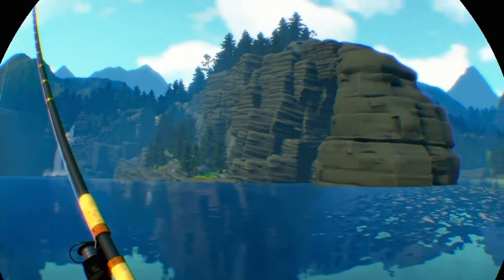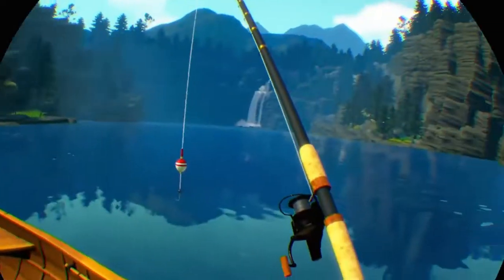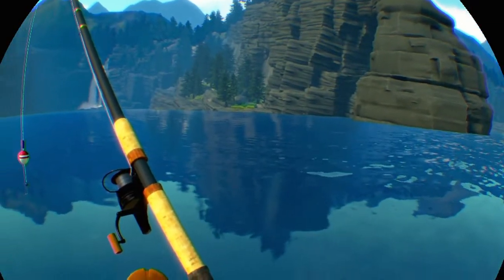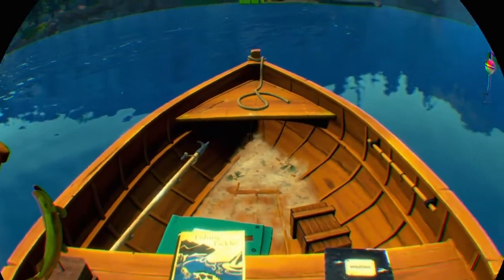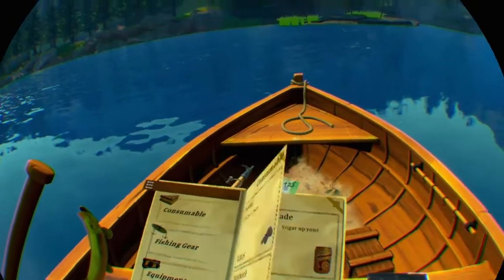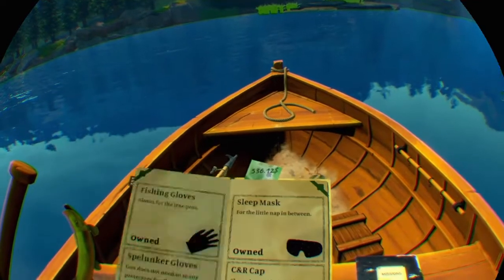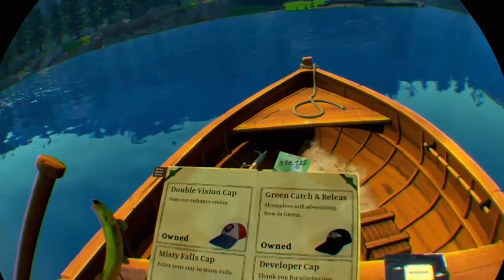Hello, you join me back in the boat and we are back on this lake again. I can't remember the name of it. Anyway, so we are going to be catching one of our new fish.